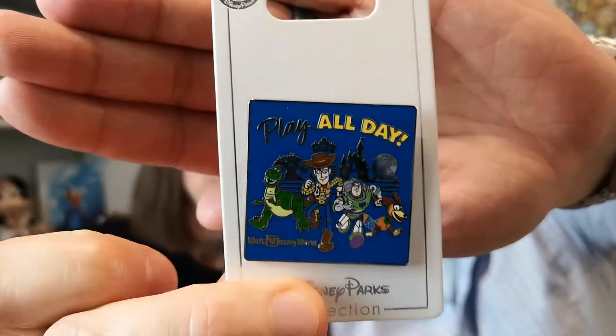Second to last — let's see. 'Play all day' — I love that! It's a Toy Story pin with park icons in the background: the Tree of Life, Spaceship Earth, the castle, and the Hollywood Tower — the smushed top that they use for Hollywood Studios. I've never seen this one before. I will definitely keep it because we do have a small Pixar miscellaneous collection going on.